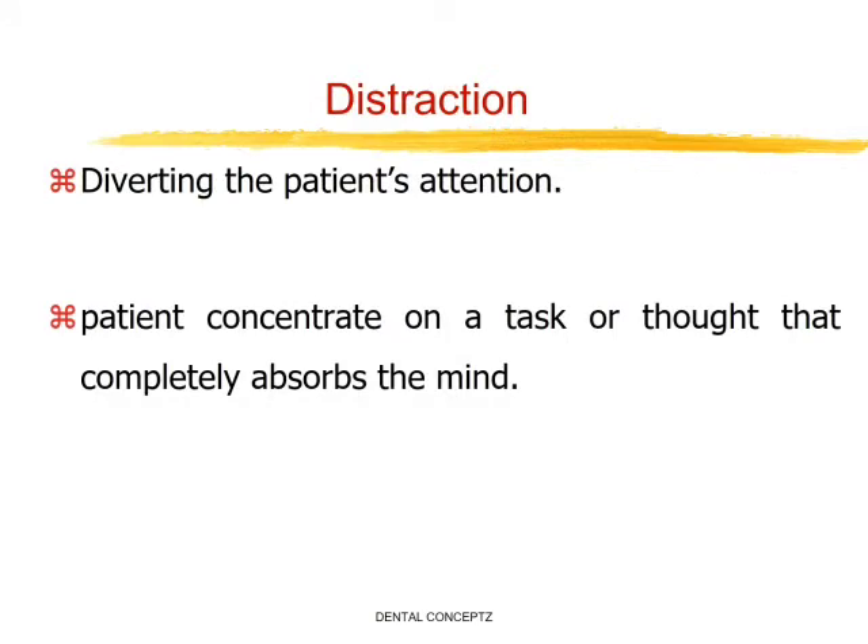Then come the distraction techniques. Distraction techniques work by diverting the patient's attention away from the gagging problem for long enough to carry out a particular procedure. This makes the patient concentrate on a task or thought that completely absorbs the mind, preventing the individual from focusing on gagging and increasing anxiety.